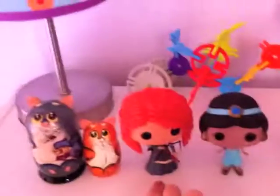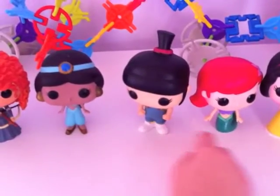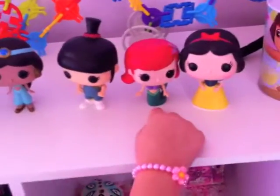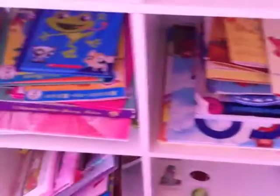This is Merida, Jasmine, and Agonis, and Ariel, and Snow White. And here's my neck cracker.